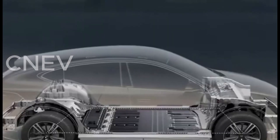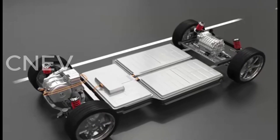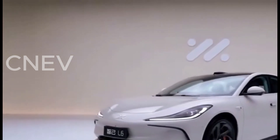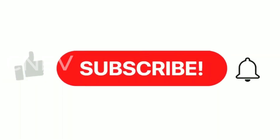Priced at approximately 330,000 yuan, around $45,600, the IM6 Lira Lightyear Edition offers a competitive option in the electric vehicle market, combining cutting-edge battery technology with high performance and luxury features.